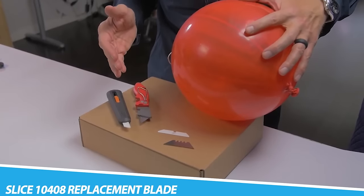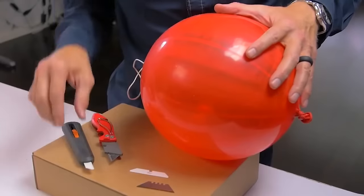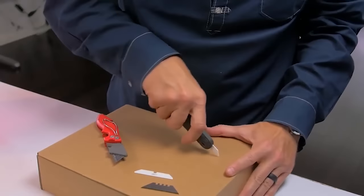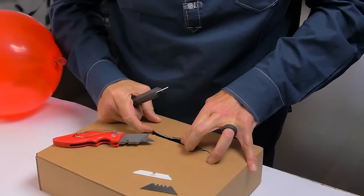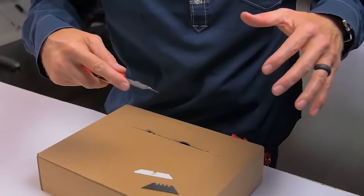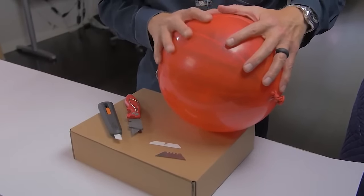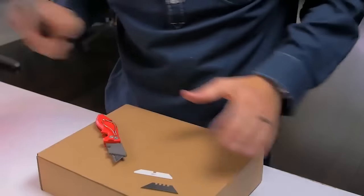Slice 10408 Replacement Blade. The Slice 10408 Replacement Blade is a type of cutting blade designed to be used as a replacement for the blade in a cutting tool such as a box cutter, utility knife, or craft knife. These blades are typically made from high-quality stainless steel for a long-lasting, sharp edge. The Slice 10408 in particular is made from a unique ceramic material that is harder, lasts longer, and stays sharper than steel blades.